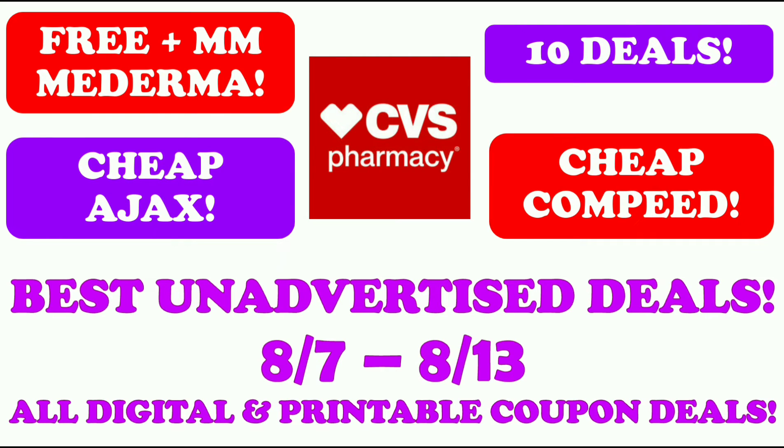Hi guys, this is Small Couponer. These are the CVS Best Unadvertised Deals for the week of August 7th through August 13th. These are all digital and printable coupon deals, so let's get started.